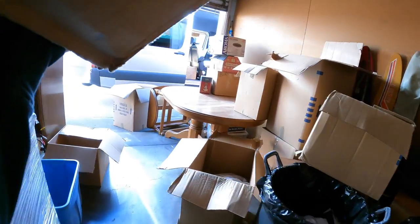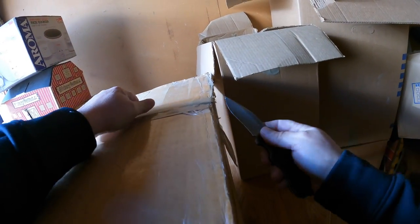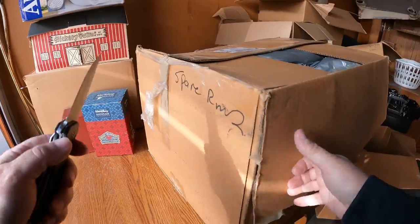Next box - this one says 'Spare Room PBO.' What does that mean? I think there's another one up here that also says PBO. Do you guys know what that means? I think we're about to find out, but if you guys know, comment below.